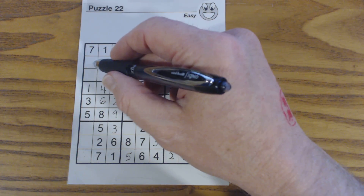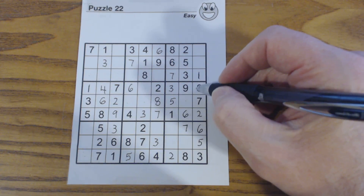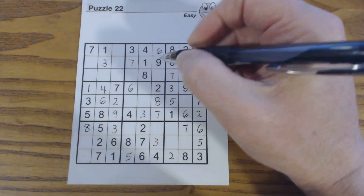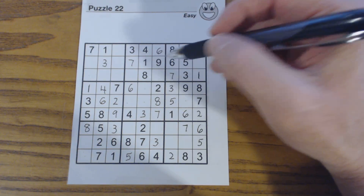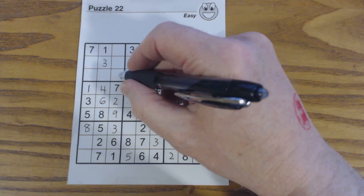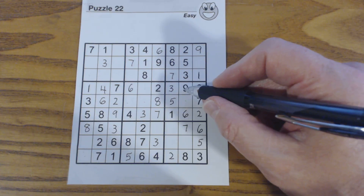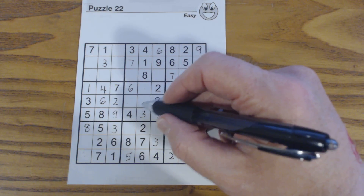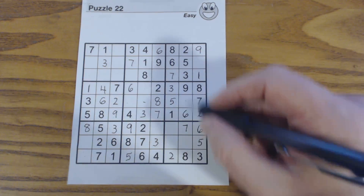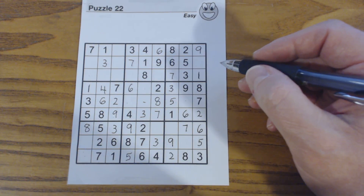Now let's do 8s. That's an 8. We've got an 8 there and an 8 there, so that has to be an 8 right there. And let's see — we've got a 9 here, so that has to be a 9. There's a 9 there, so one of these two is a 9. One of these is a 9 — that's a 9 right there. We're almost filling this in with just solving for sections: 9 right there. Now let's do row and column completion.